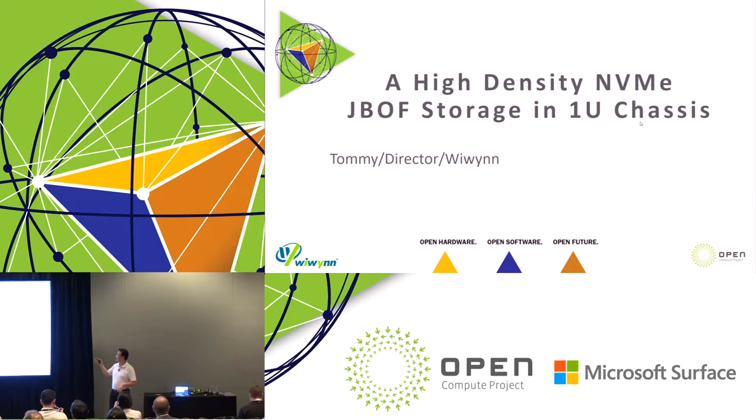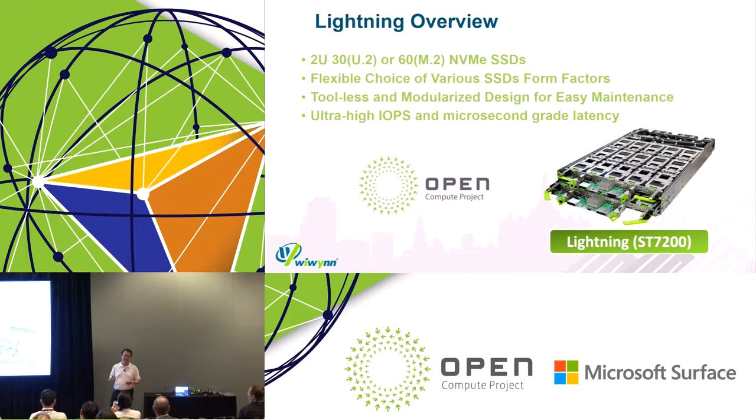It's a NVMe 1U chassis. Before I introduce the new generation, I want to say thank you to all the Facebook storage team. About six years ago, we engaged with the Facebook team for virtual energy open role. During the product, it was the SAS 6G product, and then we had Honey Badger, Mater, Lightning, and Bryce Canyon. This is a very successful story for WeWin and Facebook together. Today, the transition of the data center workload is changing.